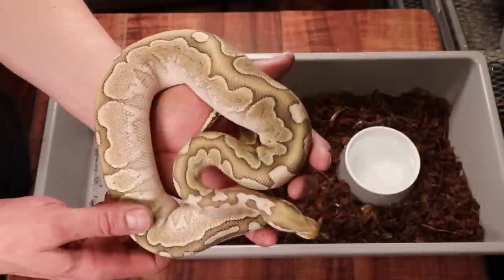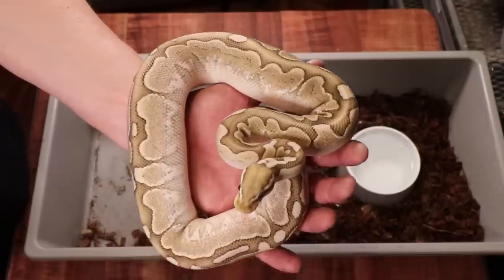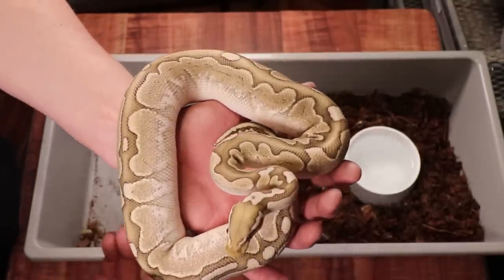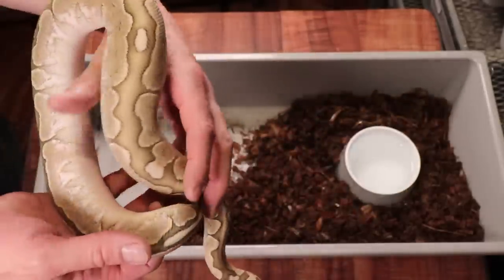Here's another one — a male pastel bamboo. So far everything I've shown you up to this point are snakes I produced last year and this year. This is one of last year's hatchlings and he looks really beefy — I can't believe how big and chunky he is. This guy would definitely be a good breeder for this year.